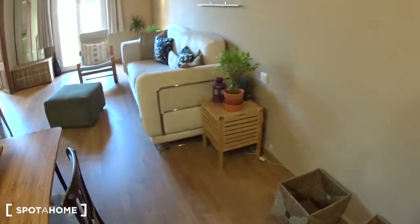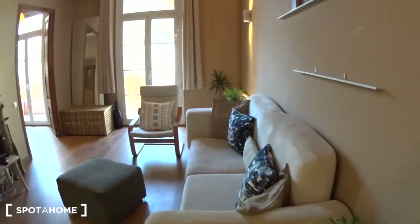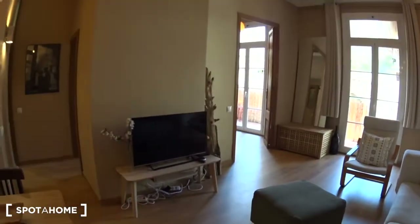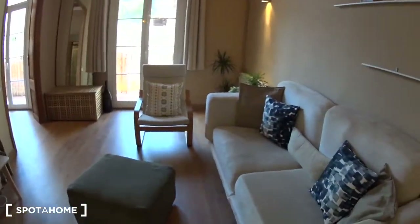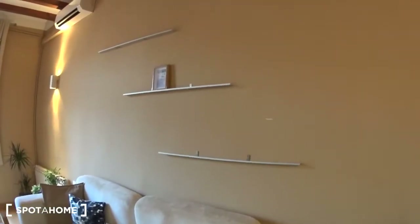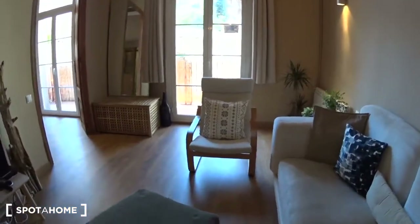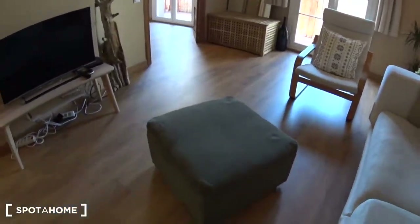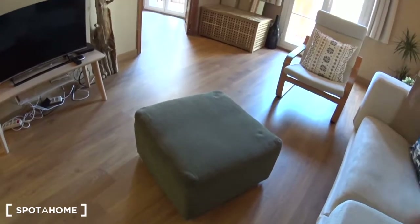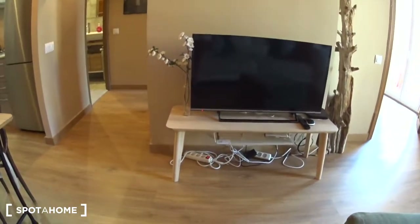Some boxes. Small table with a plant. And this is the living room. Very comfy couch here on this side. Tiny shelves where you can actually put some frames. Here you have an armchair. A table where you can also put your feet on. The TV, put on a table.